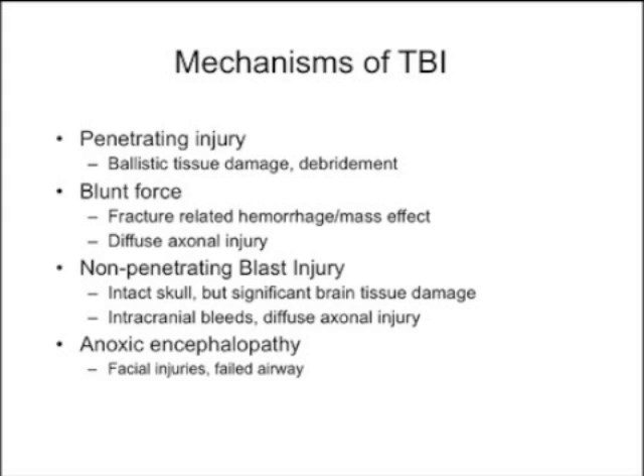In many cases on the combat field, people get blown up and fall face down into a puddle, and the firefight is so intense that resuscitation is delayed. We see a lot of patients with anoxic encephalopathy. We also have an additional group of patients who attempt suicide — unfortunately a very significant problem in the current conflicts. These patients can do surprisingly well; you can never really predict recovery, and it's amazing how some of them come through it.